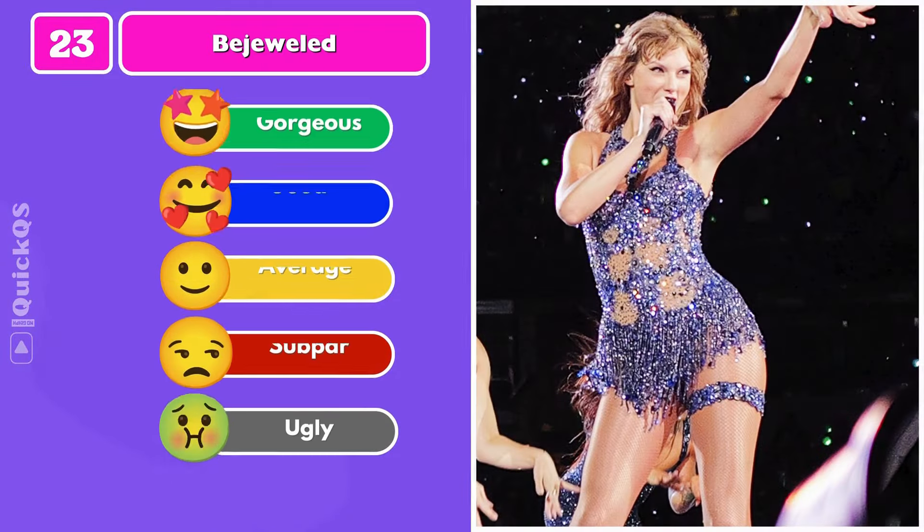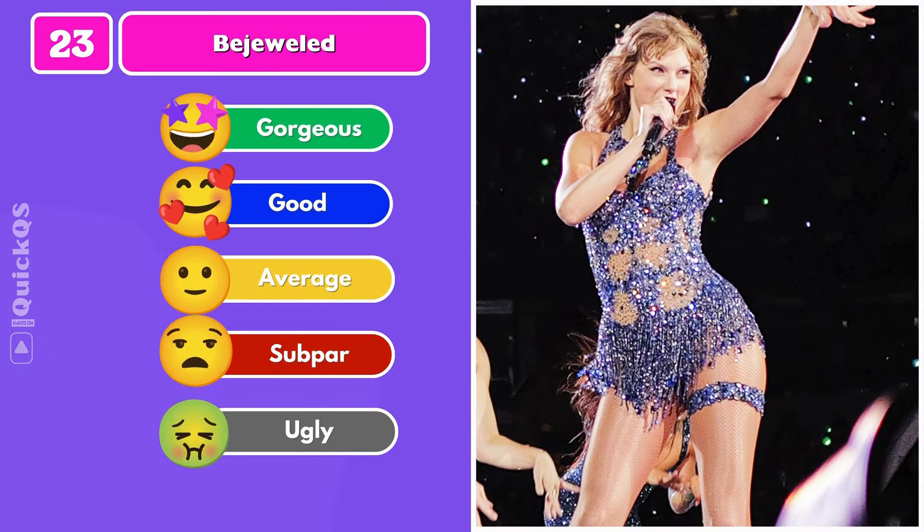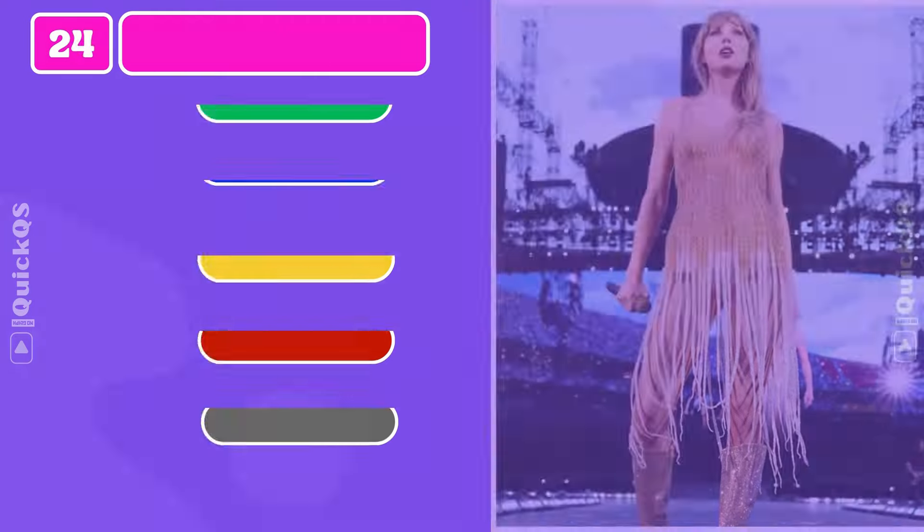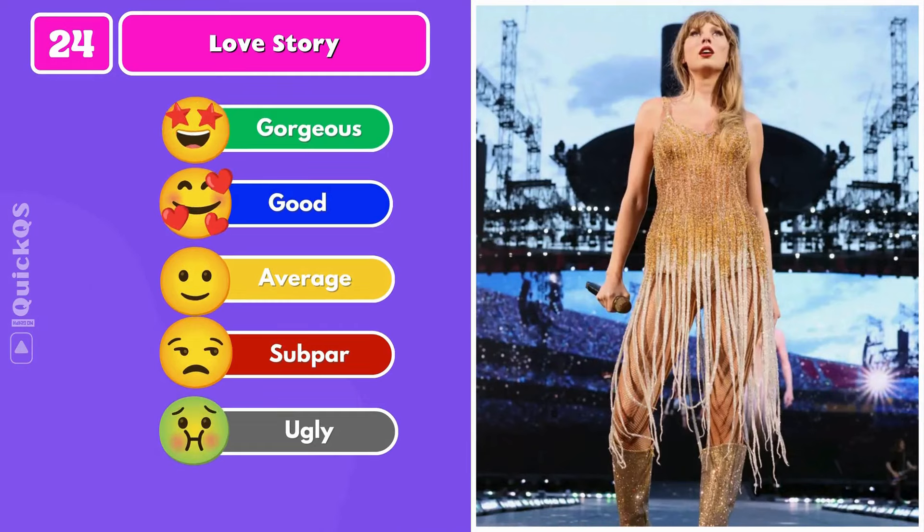Number twenty-three: the Bejeweled bodysuit — 'Best believe I'm still bejeweled when I walk in the room, I can still make the whole station.' Number twenty-four: a dress in gold to perform Love Story.